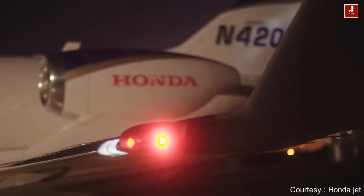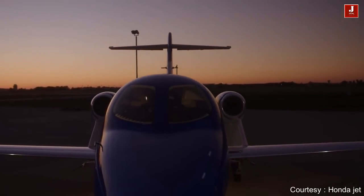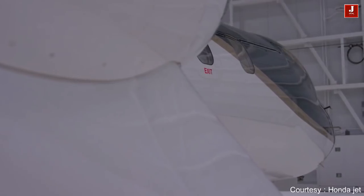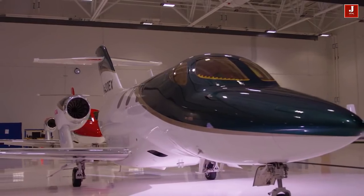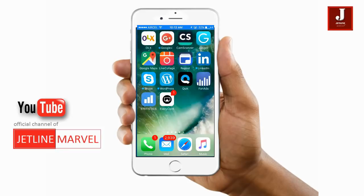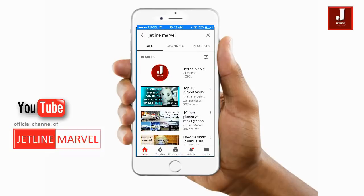The Honda Jet officially entered production in 2015, and the company is currently delivering about a plane per week to customers. If you want one, you'll have to get in line.